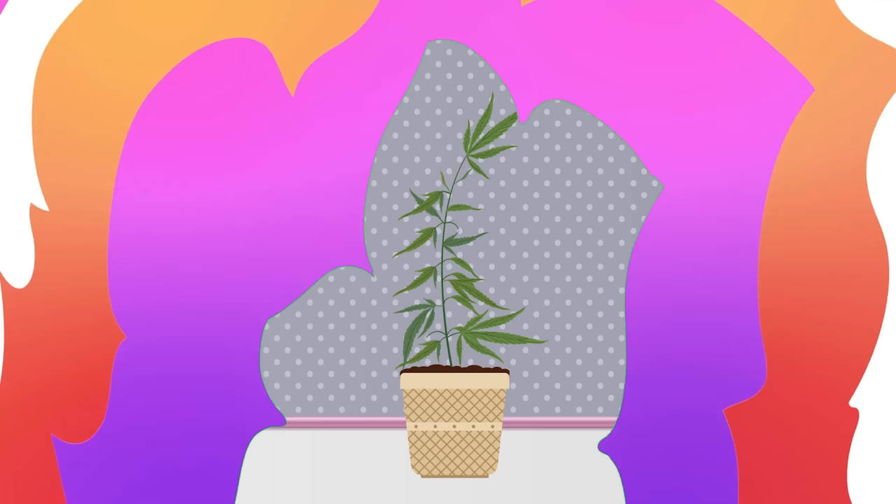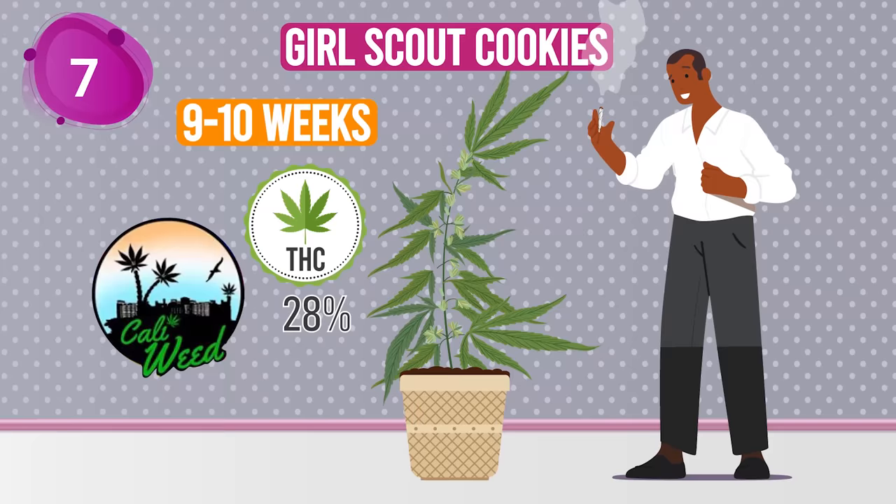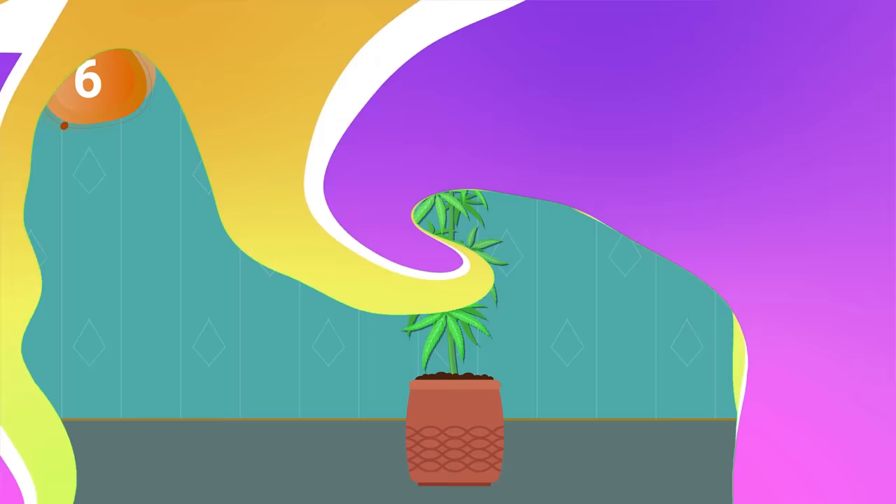Coming in at lucky number 7 is Girl Scout Cookies from Caliweed — and this ain't your average merit badge. With an earthy aroma and a 28% THC level, it grows in 9 to 10 weeks, proving that good things do come to those who wait.